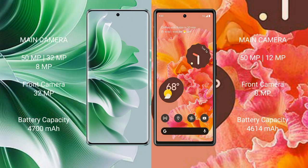OPPO Reno 11 Pro features a triple rear camera setup: 50MP plus 32MP plus 8MP, and a front camera of 32MP. Google Pixel 6 features a triple rear camera setup: 50MP plus 12MP, and a front camera of 8MP.